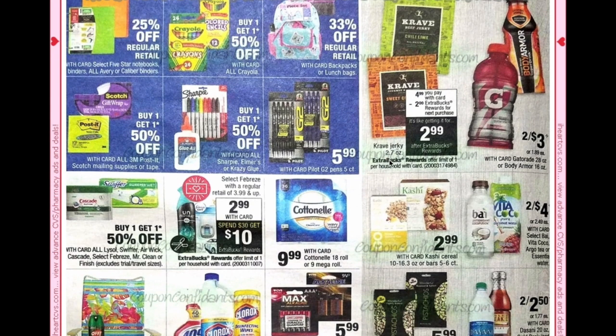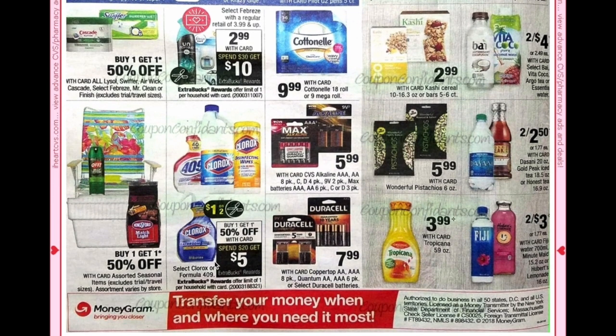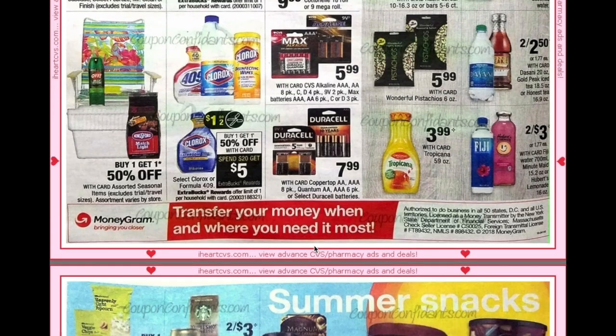Crave Jerky will get a $2 Extra Buck making them $2.99. As part of the spend $30 get $10 deal, it will include Febreze with a regular retail of $3.99 and up, but $2.99 with your card. Swiffer and Lysol, Airwick, Cascade Select, Febreze, and Mr. Clean are going to be buy one get one 50% but are not included in the spend deal. We have spend $20 get $5 on Clorox or Formula 409 — they'll also be buy one get one 50% — and it looks like we're getting a $1 off two coupon.